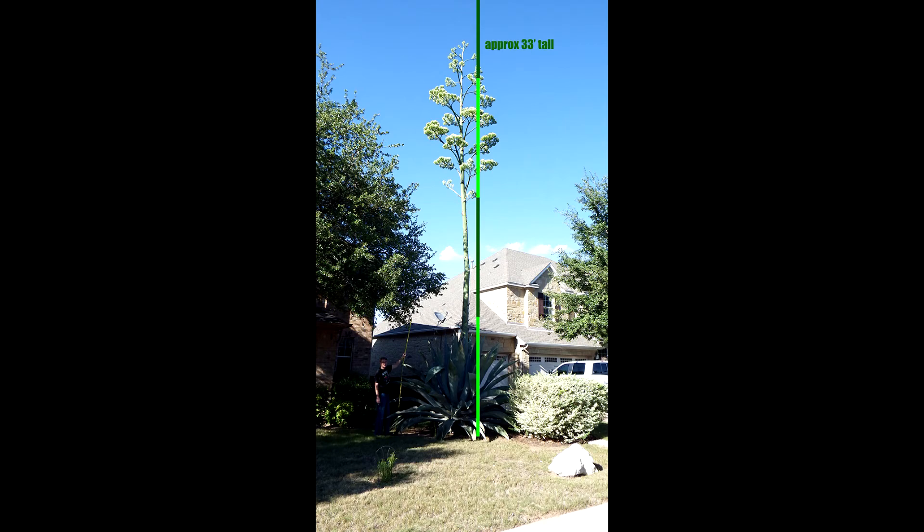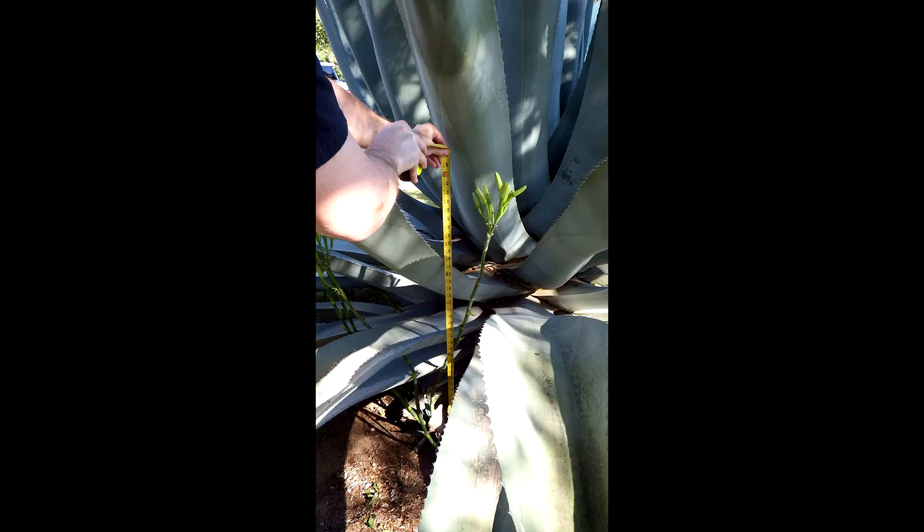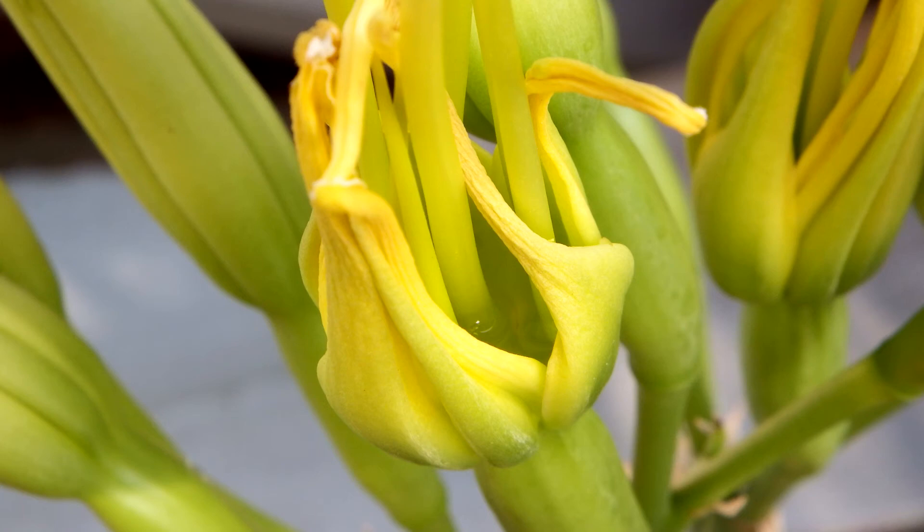Here's a photo study I did just to figure out how tall it is based on the measurements — it's 33 feet — and the pups are about 4 feet tall, the ones that are on the ground. And there's the nectar in the little bloom. I'm going to show some video now zooming in up high to show you all the creatures that liked to eat it.